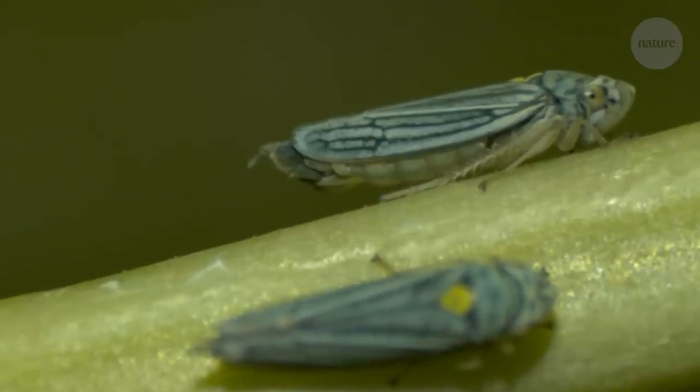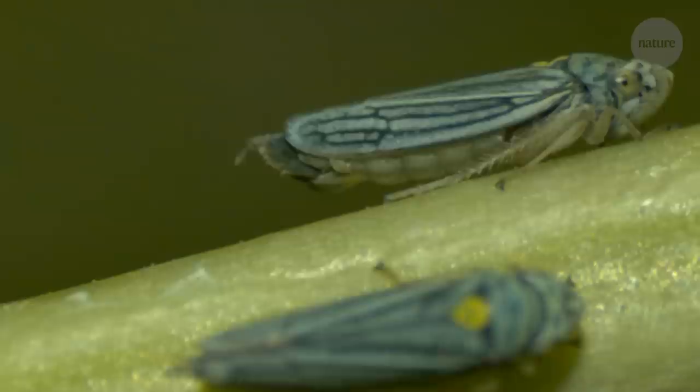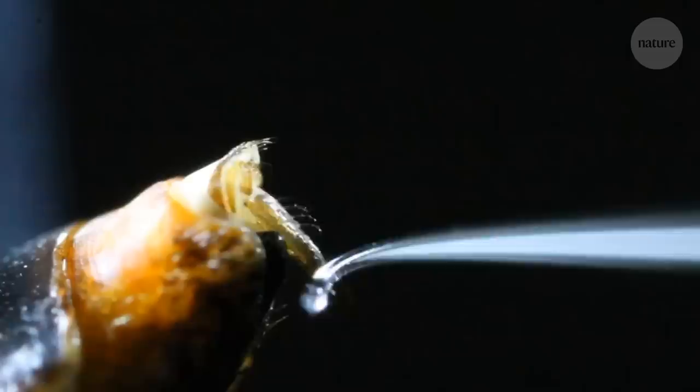This tiny insect is called a sharpshooter. Why, you ask? Well, sharpshooters fling their pee. And what's more, they do it using some pretty nifty physics called superpropulsion. And according to researchers studying these critters, they may be the only known animal that can do it.